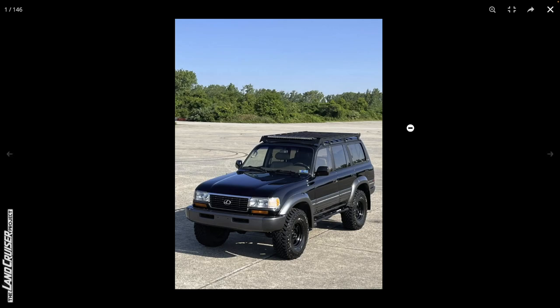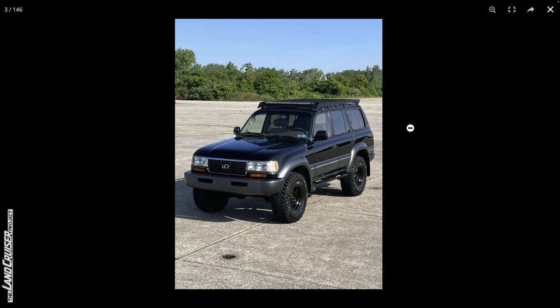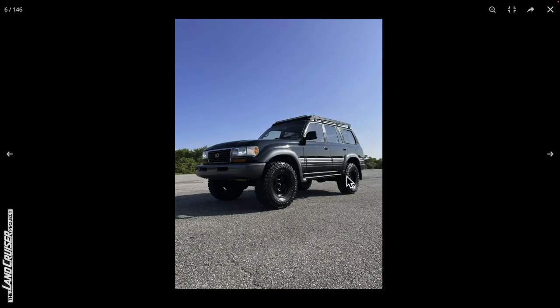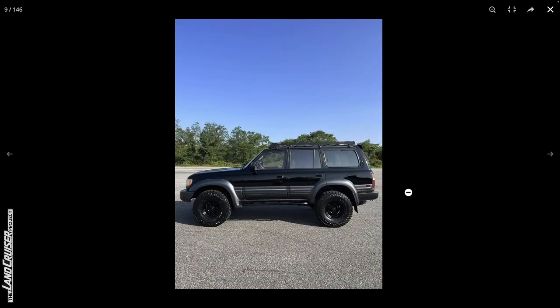The truck looks quite a bit different than it did in those auction photos — it looks pretty good, first impressions are good. Not a big fan of the blacked-out look personally, but it looks like a pretty clean truck. They've done a lot of work on the paint, getting that polished up, and it all looks just fine.